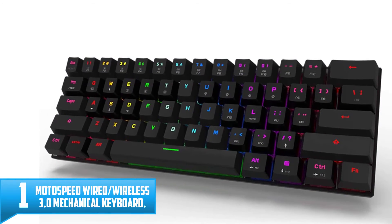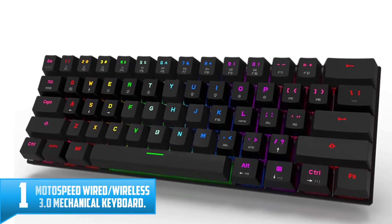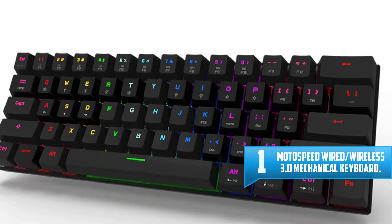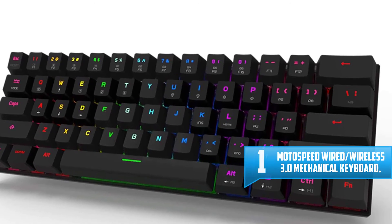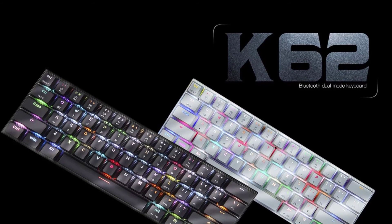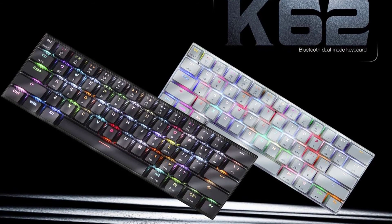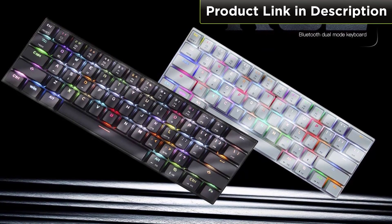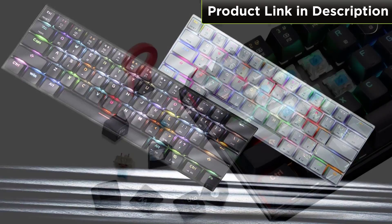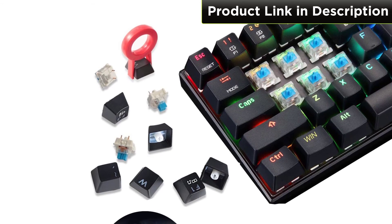Number 1: MOTOS PED Wired Wireless Bluetooth 3.0 Mechanical Keyboard. MOTOS PED offers an excellent 60% keyboard for folks who want a small mechanical keyboard with all the bells and whistles but don't want to spend too much. At under $50, you get the choice between a white or black keyboard as well as a blue or red switch. These aren't Cherry MX switches, but pretty good clones, which keeps the price down without hampering the usability and experience.